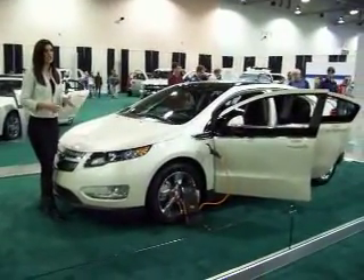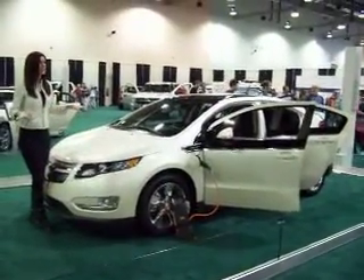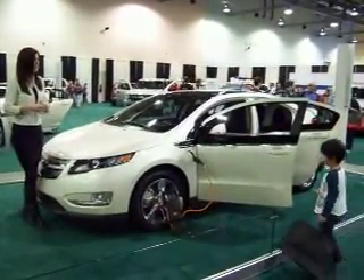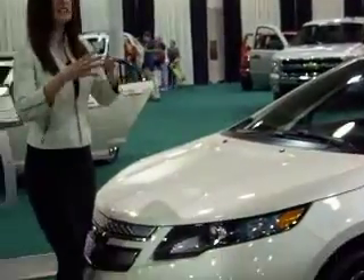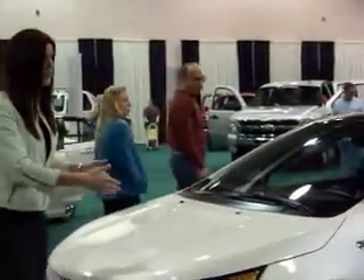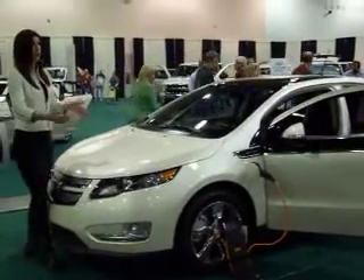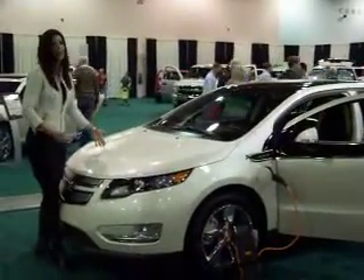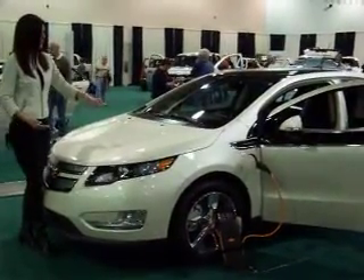The extended range engine generator in the Volt operates on gasoline. However, this is different than a parallel hybrid — with a hybrid, you have a gas engine and an electric motor, and they switch back and forth to propel the vehicle. With the Volt, it is always running off electricity. An electric motor is always propelling the wheels, so what this gas generator is doing is just creating the electricity for that large electric traction motor.